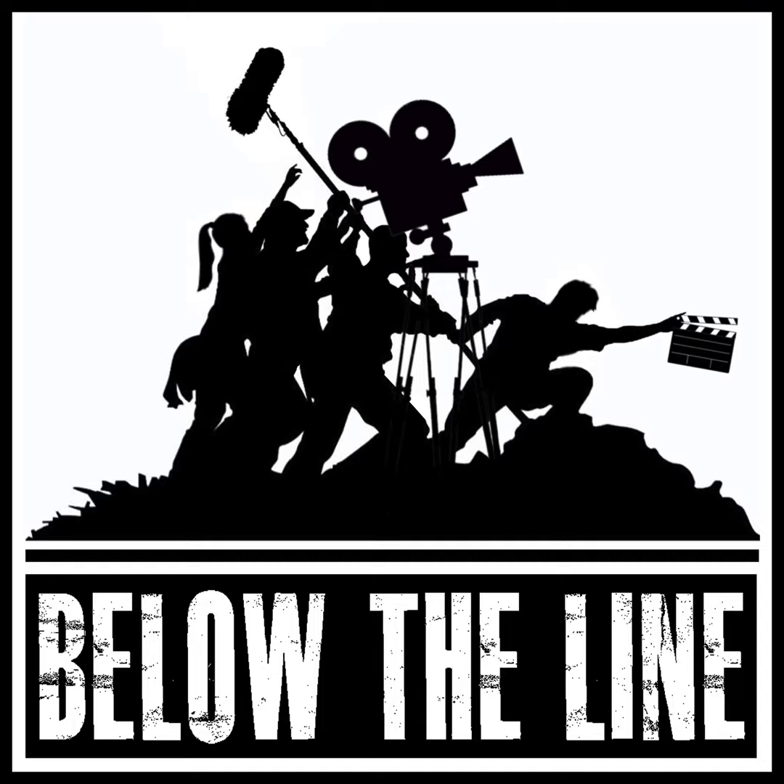Welcome to Below the Line, Christine. I'm also excited to welcome your fellow food stylist, Melissa McSorley, whose credits include Chef, Mad Men, and numerous projects set in the Star Wars universe. Thanks for joining, Melissa.